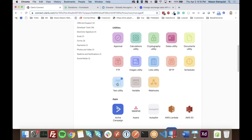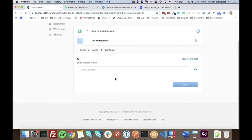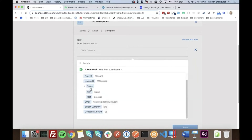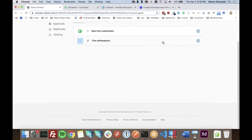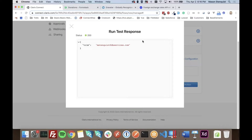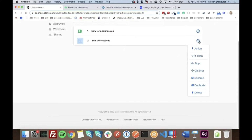We're going to use the text utility to trim whitespace. There's a button that lets us access step data from previous steps — clicking it shows the Formstack data I submitted, and we grab the email address to trim it. You need to test along the way because the next step won't have the trimmed data unless you review and test it. I'll test the action — there we go, it trimmed it. Now I'll click the plus button to add another action.